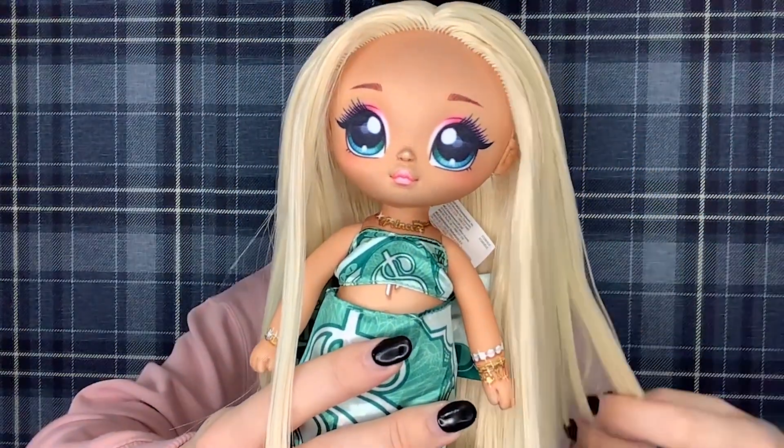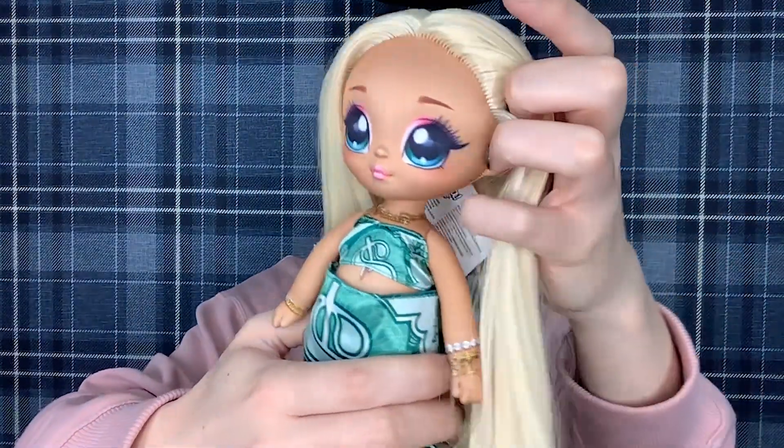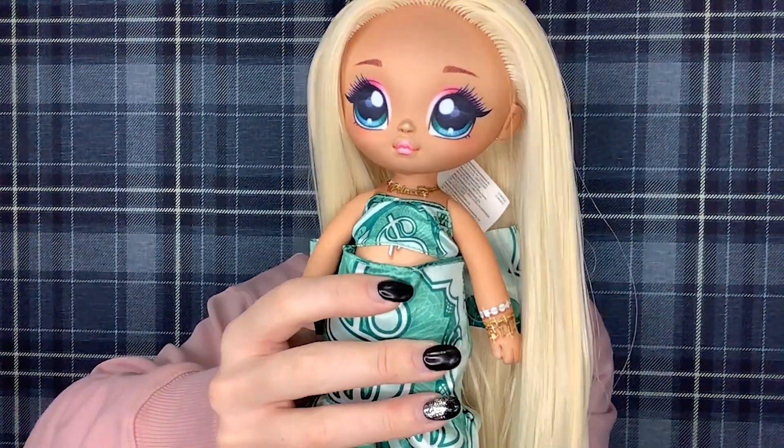Next is yet another Na Na Na Surprise Teens doll, also from Series 1. It is Carmen Linda, and I got her for only £8.50, which I thought was an absolute steal. I know she is missing some of her stuff, but she came with her top, her skirt, and her shoes. So for that price I couldn't complain. She is in absolutely lovely condition, as you can clearly see. Her hair is really, really nice — it won't need much work at all. I just love her, and for that price she was so affordable. Complete or not, I had to have her.